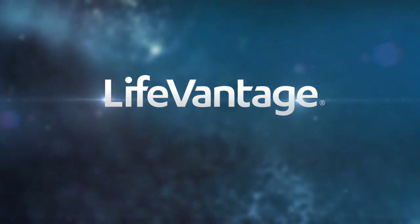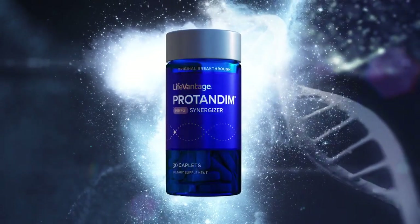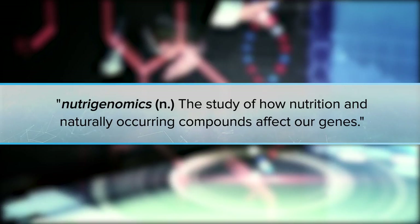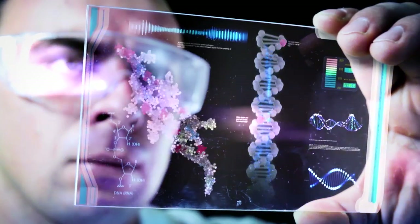But we also understand why. We are LifeVantage — the researchers and creators of the popular Protandim NRF2 Synergizer. We're a leading authority on nutrigenomics, using nutrition and naturally occurring compounds to change your gene expression for a healthier life.